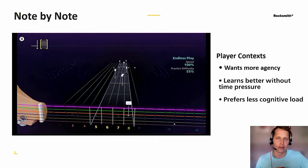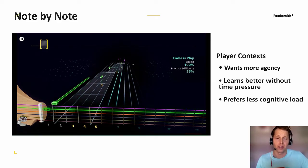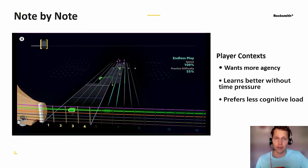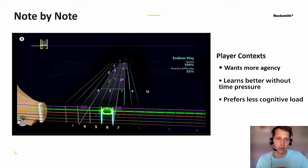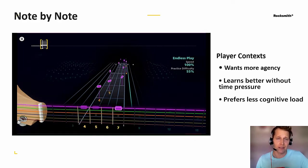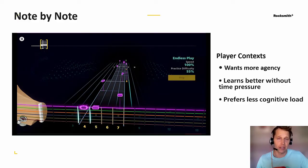Another thing we added to Riff Repeater is the ability to play the song literally one note at a time. Each note sits on the string until it's played correctly. If I'm off by a little bit, the game can detect this and provide hints to help me find the right position. This takes speed out of the cognitive load equation completely and lets you focus only on positioning. There's no reason why you couldn't play the entire song this way and gradually build up your speed before shifting over to more rhythmic play.